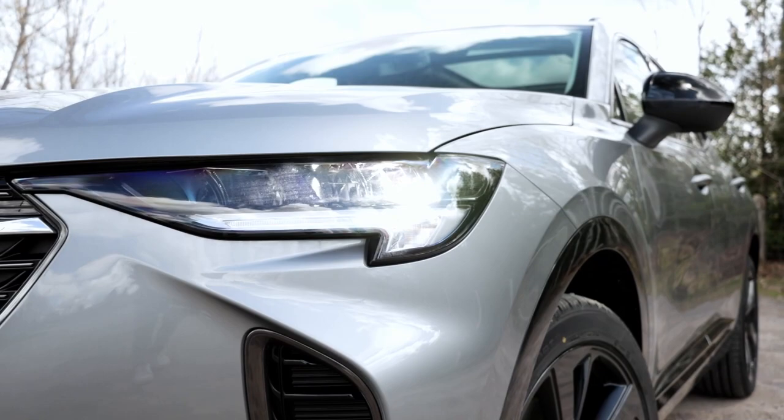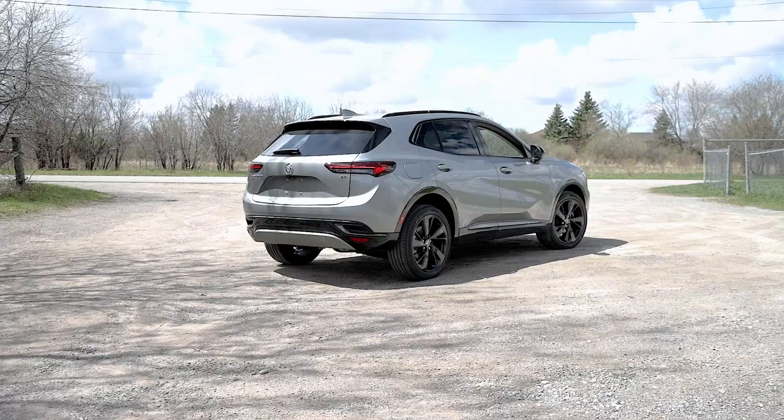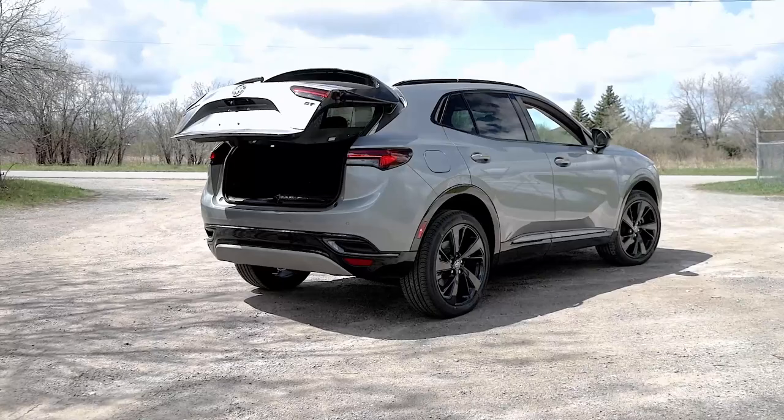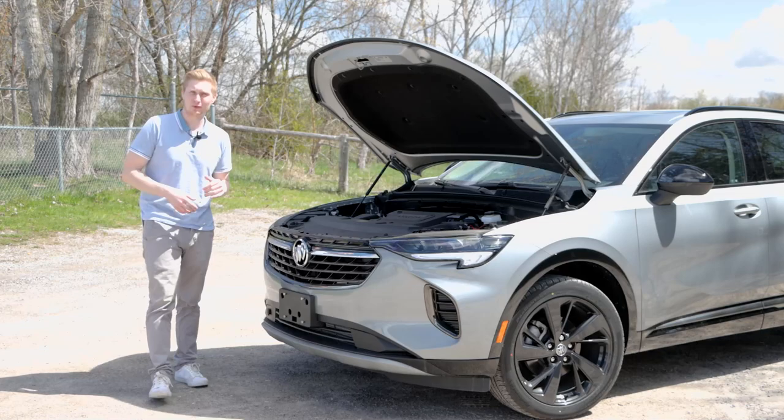It now comes standard with LED headlights, fog lights, and tail lights that not only improve visibility but add a sense of elegance to the vehicle. The Envision also has a hands-free liftgate, making unloading and loading your cargo in the back much easier.